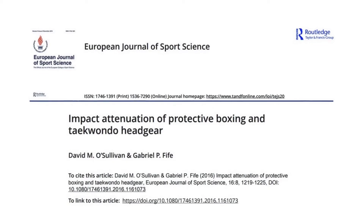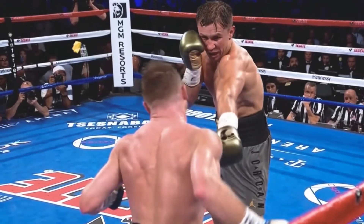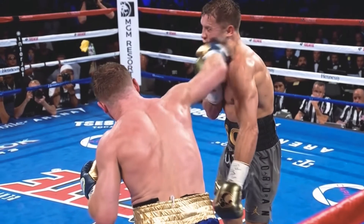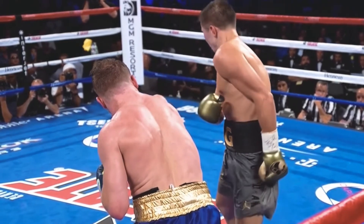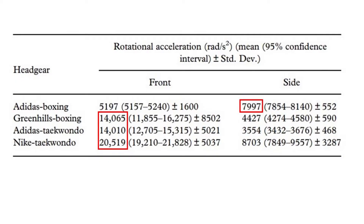A study published a year later by David O'Sullivan and Gabriel Fyfe addressed this limitation by looking at both linear and rotational acceleration of different boxing and taekwondo head guards following impact. They compared their results to a previous study showing that rotational acceleration above 7,483 radians per second squared was associated with a 90% risk of concussion. The results showed that the rotational acceleration of all head guards following impact was greater than this value, demonstrating that head guards don't reduce rotational acceleration enough to guarantee prevention of a concussion.